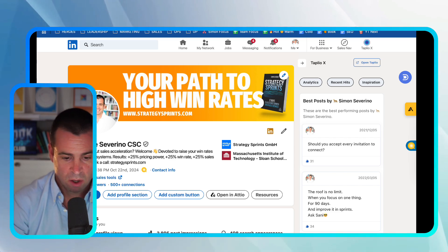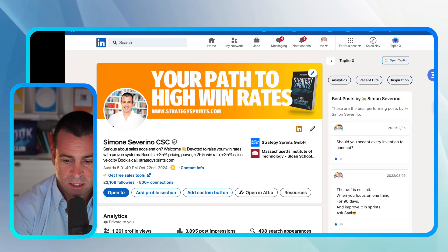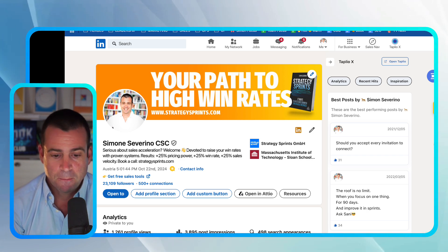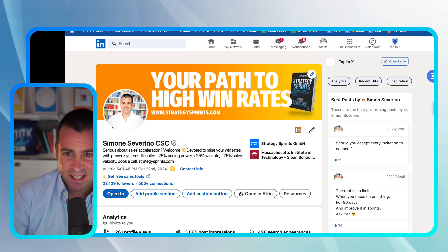I should have prepared this before, but as you know, I'm not much scripted. I really show up as who I am, try to give you the best fresh content, not scripted. So this is my profile on LinkedIn — if you want to connect, it's Simon Severino. I'm happy to connect. Have a great day, keep rolling everyone.